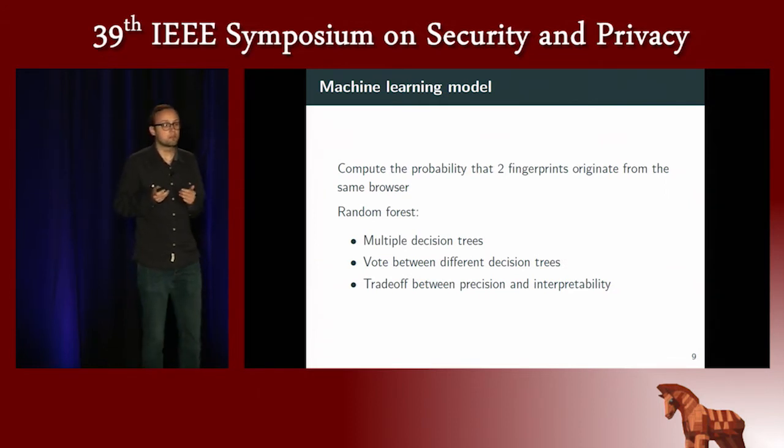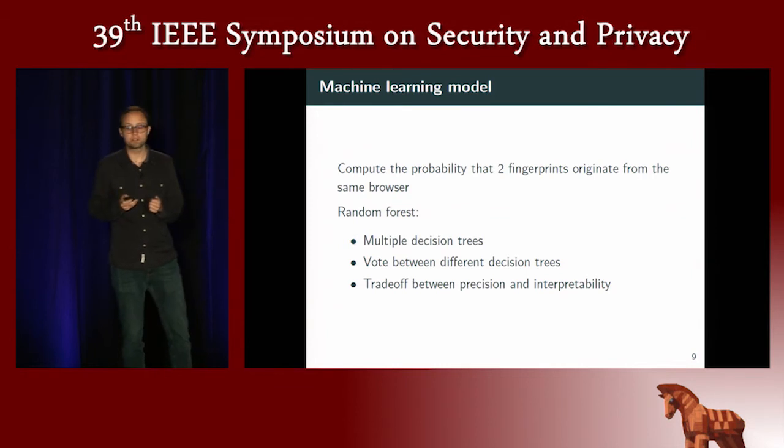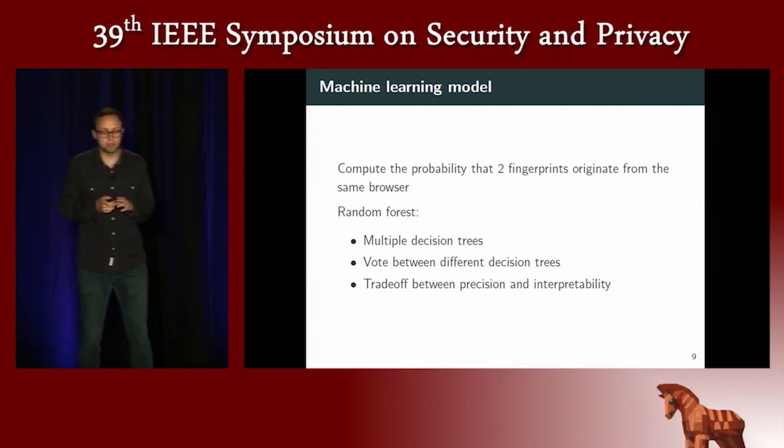The goal of our machine learning model is, given two fingerprints, to compute a probability that they originate from the same browser. We chose a random forest, which is simply an ensemble of decision trees where each tree makes a vote and the result is the majority vote. We chose a random forest rather than a neural network because it provides a good trade-off between precision and interpretability.